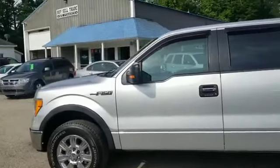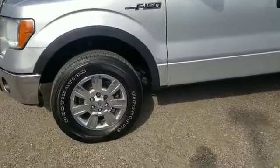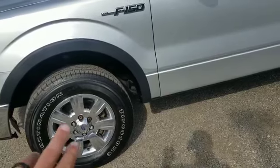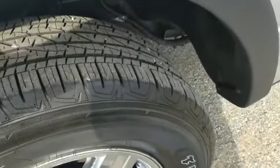This truck is just absolutely clean. Looks good in that nice bright silver. It's got the nice seven-bar chrome-clad wheels. I did order some chrome lug nuts for it because it's missing the caps on a couple of them. It's got a nice Firestone Destination tire on there.